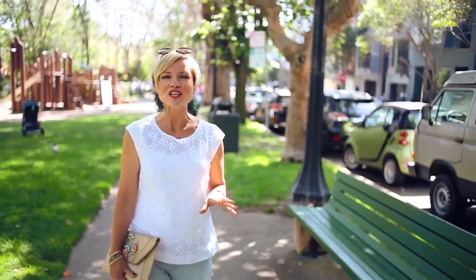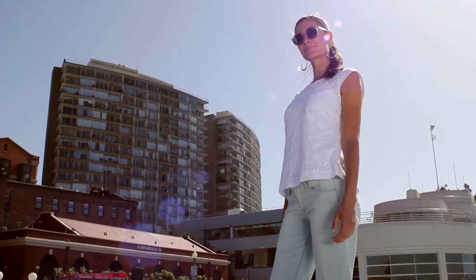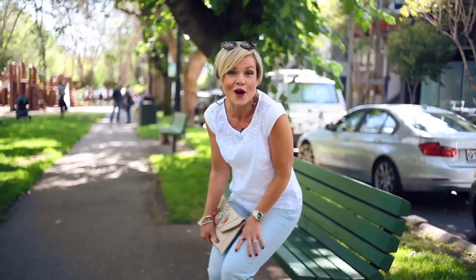The white shirt is this summer's hot ticket item and when this one crossed our paths we knew we had found our summertime pick. This shirt and these best friend jeans are going to keep you looking cool and crisp all summer long.